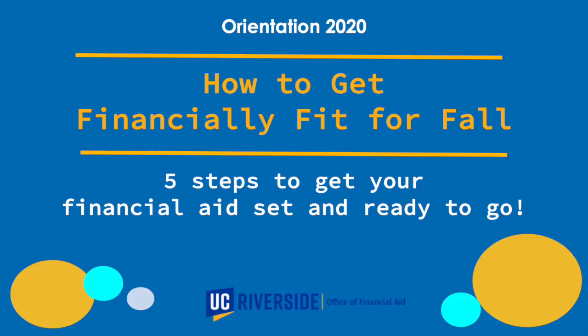Welcome, new Highlanders, and congratulations on choosing UCR. Today we're going to talk about how to get you financially fit for fall. There are five steps that you can take now to make sure your financial aid is ready by the time classes start. My name is Samara Blackman, and I'm the Financial Wellness Program Manager, and I'm going to walk you through those five steps.